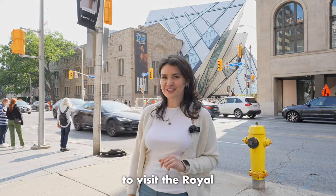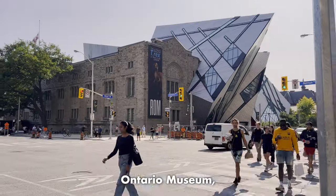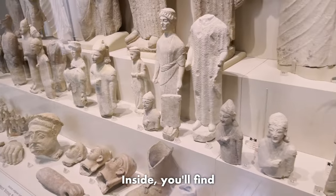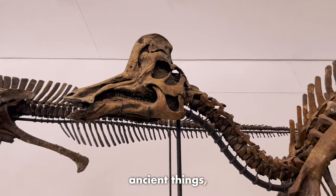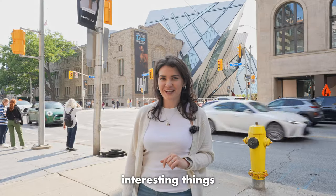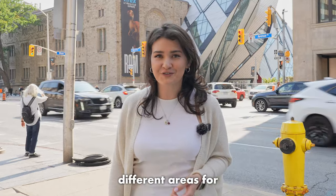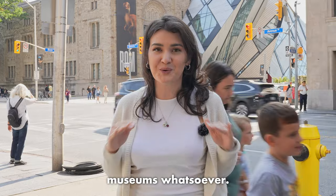If you are into museums, make sure to visit the Royal Ontario Museum — the biggest museum in Canada for things like different cultures and nature. Inside you'll find things like old dinosaur bones, ancient artifacts, and beautiful art. The rooms are packed with interesting things to check out. We had a super fun time walking around and exploring all the different areas for a few hours, even though my friends are not into museums whatsoever.